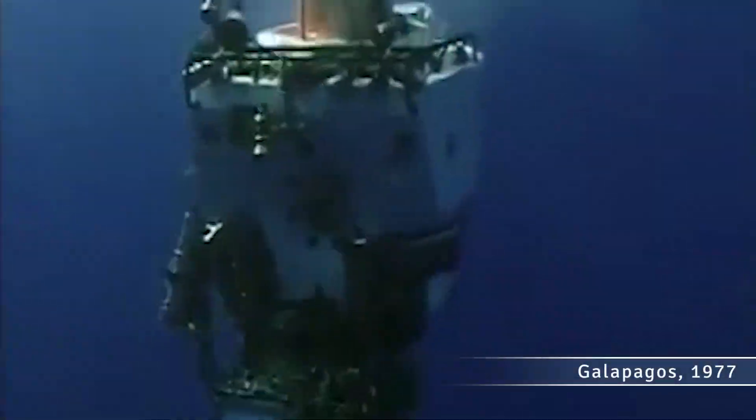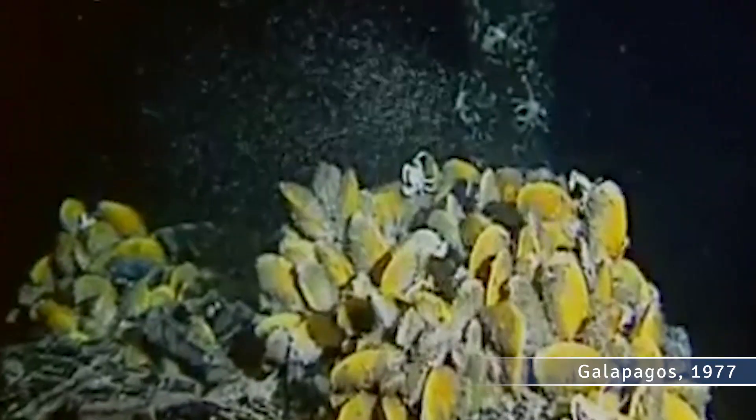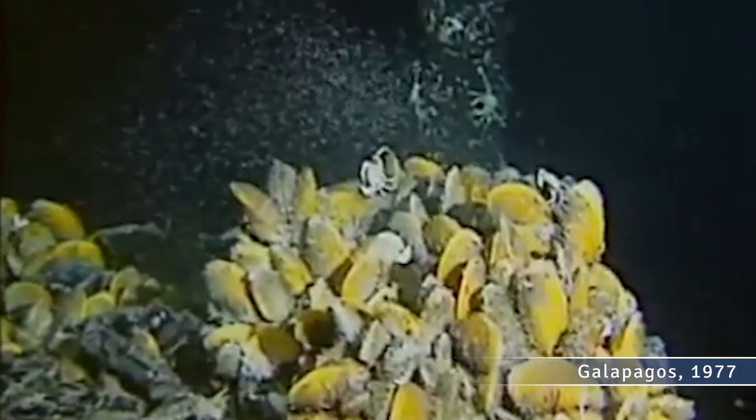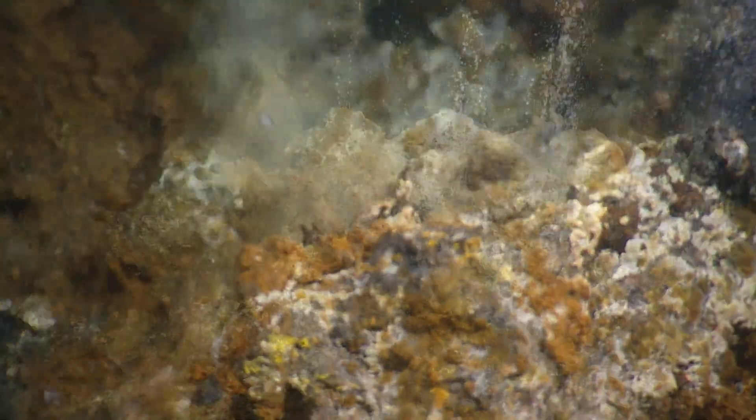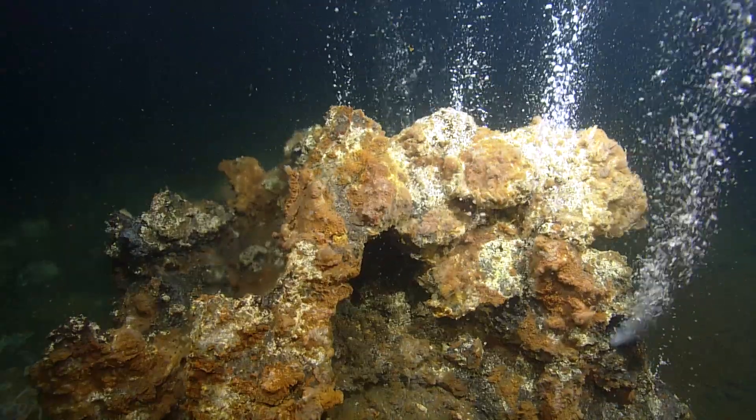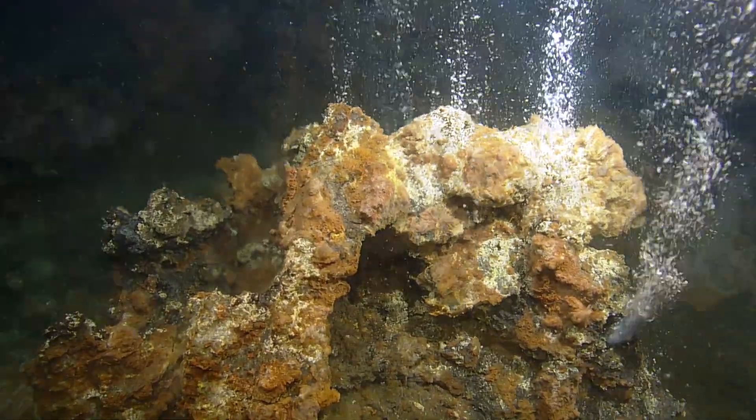when we found the hydrothermal vents in '77, you had the giant clams and the tube worms and you had all this megafauna. We don't have any megafauna here. This is almost a bacterial-driven life system. And I think this is what you want to study because it's the fundamental system on which the other things are dependent upon.